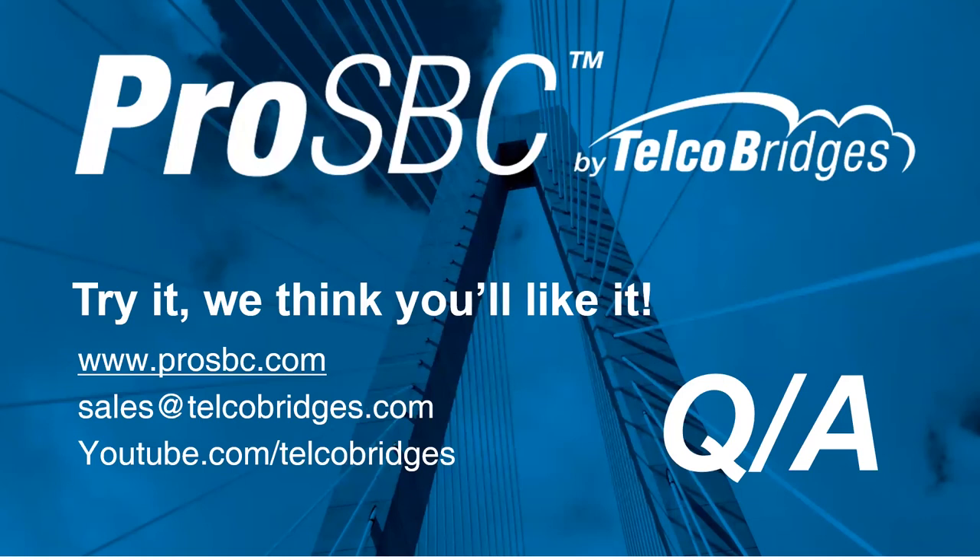Next question: are we going to be offering classroom-based training on FreeSBC or ProSBC? We have been offering this as part of our professional services offering from the support team. If you send an email to support@telcobridges.com with what your needs are, you can certainly get a quote on where that could be arranged. I know Luke and his team have been going around the world doing their training all along, so we'd be happy to help with that.